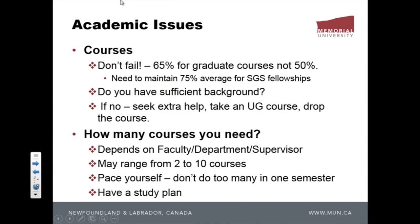If you don't have the right background, seek extra help. You might have to take an undergrad course, or even drop the course and tell your supervisor — because if you carry on you're going to fail. How many courses you need depends on your program and supervisor. At the PhD level it may range from a minimum of two courses to as many as your supervisor requires.